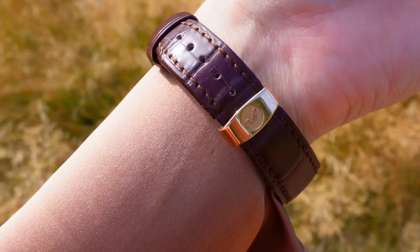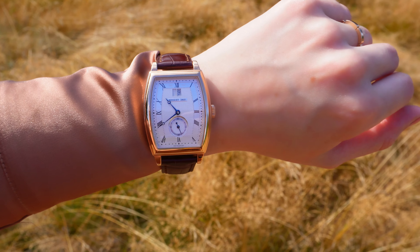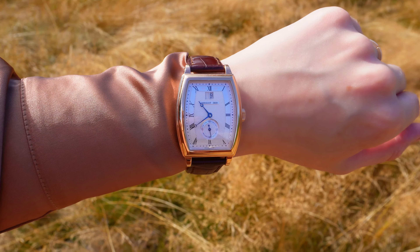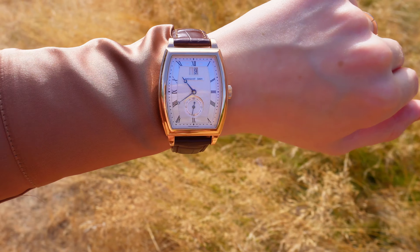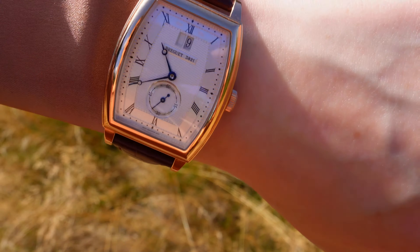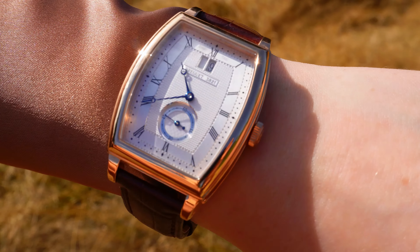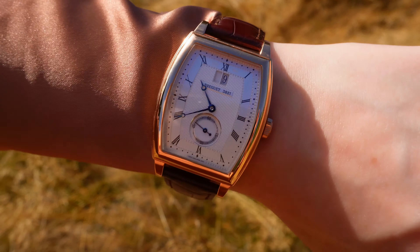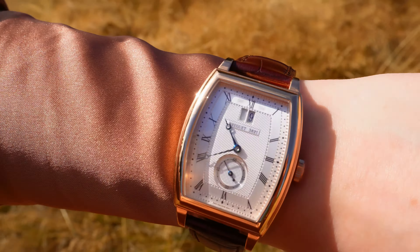It is massive on me. This is a lot bigger. This piece is immensely bigger than it comes across in photos, but I have to say, that's not necessarily a bad thing, as this obviously is a men's watch — which I've never really been too shy to wear. I think most females that love watches also wear men's watches, no problem.